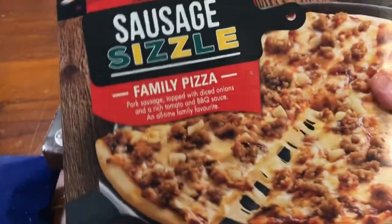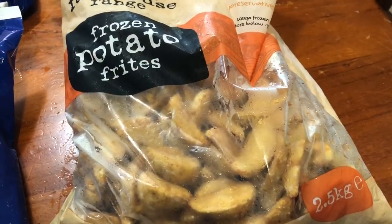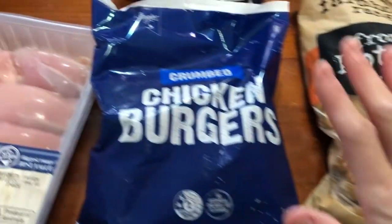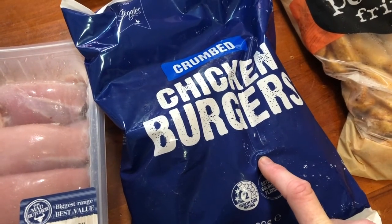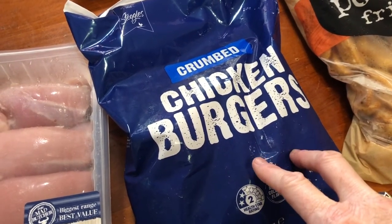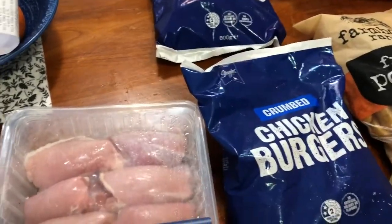The Spud Shed had these family pizzas — sausage sizzle ones — $1.99 each, so I grabbed four of them for the weekend. I grabbed this big bag of frozen wedges, two and a half kilos, $5.99 — these are beautiful from the Spud Shed. They've still got their Steggles on — two for ten. They had chicken nuggets, chicken burgers, tenders, plain or sweet chilli. They're normally six bucks each, so you save two dollars buying them like that. We love having chicken tender wraps and the kids like nuggets.